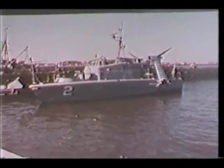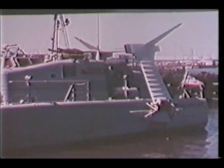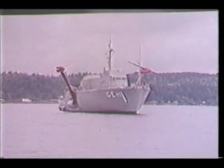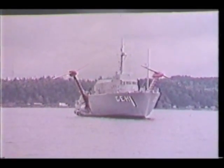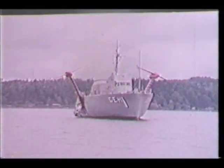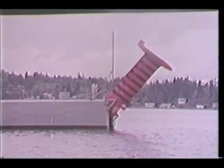Another major distinction in hydrofoils is the distribution of foil areas along the hull. The canard arrangement puts most of the load on large foils aft. In the conventional or airplane configuration, most of the load is borne on two foils forward of the center of gravity. A third foil is necessary in both cases for stability and control.